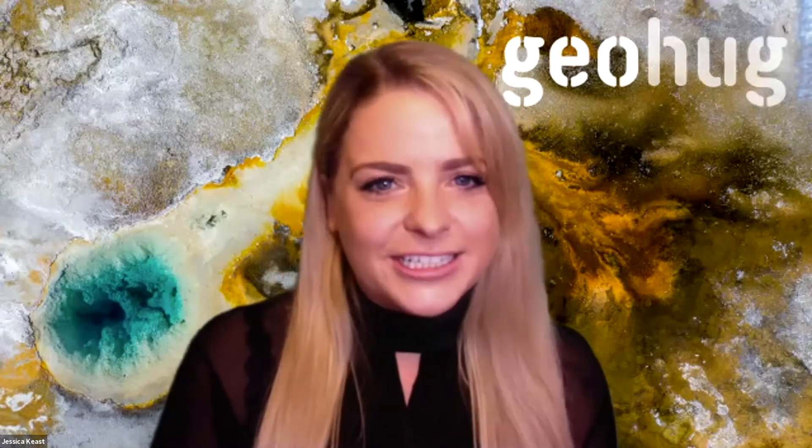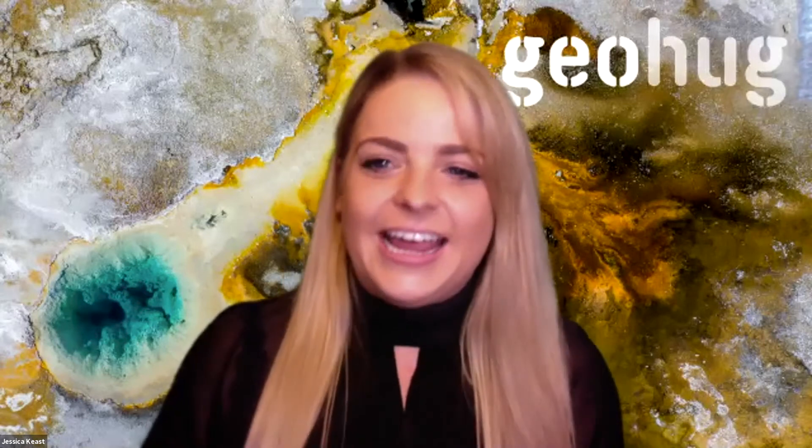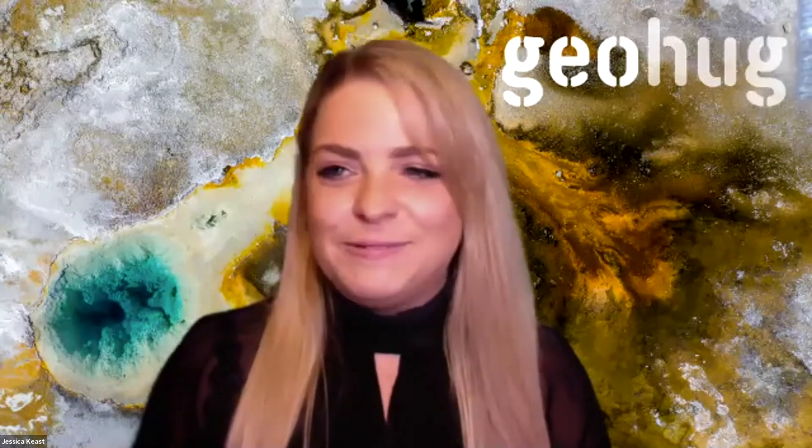Hi everyone and happy Friday. Welcome to GeoHug. I'm Jess from Prospectors and CoreSafe, your exploration gear and core handling experts, and I'm your virtual host today. Chris Cairns, what an absolute pleasure it is to have you on GeoHug today. Chris is the Managing Director of Stavely Minerals and he'll be talking to us about their journey so far with the Cayley Lode Discovery. Thank you so much for your time, Chris.